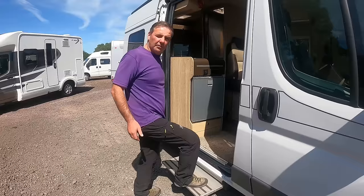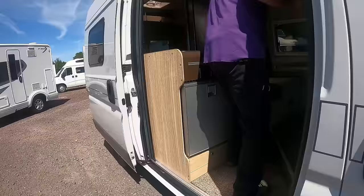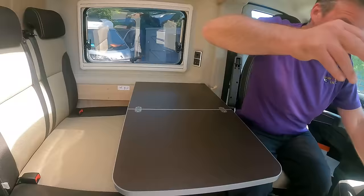Right, enter in. I spot something straight away — compressor fridge. You can't really miss that, can you? So let's just start inside then.